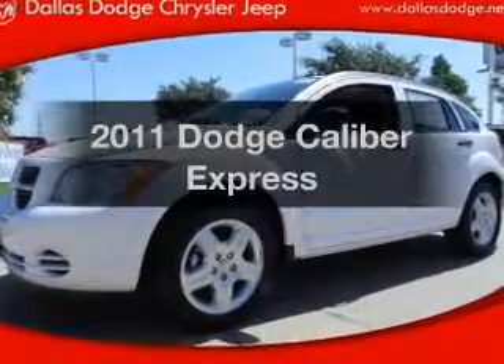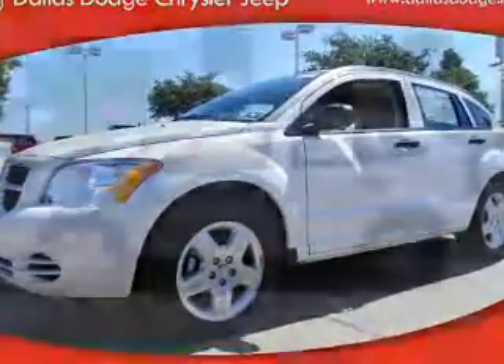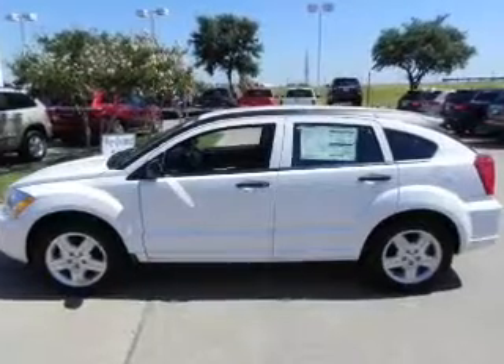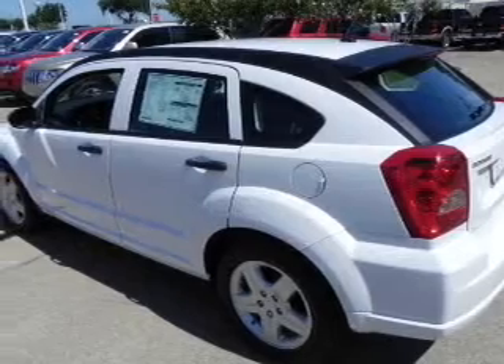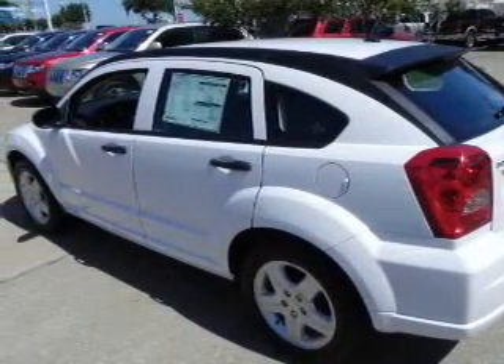Introducing the 2011 Dodge Caliber. This is the set of wheels you've been looking for, with an efficient 4-cylinder engine connected to a manual transmission that will keep you in touch with your vehicle. Brake safely with the anti-lock braking system.